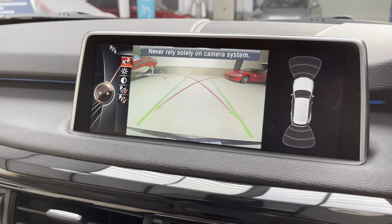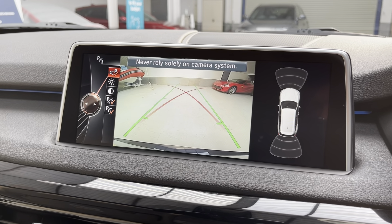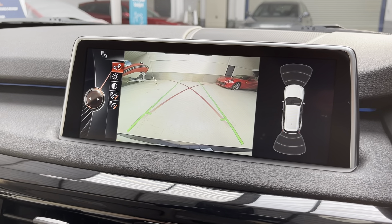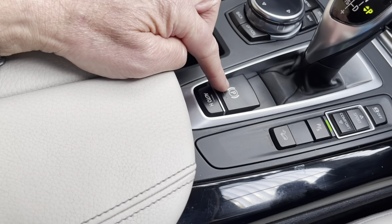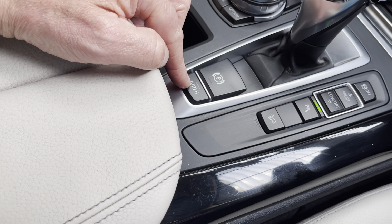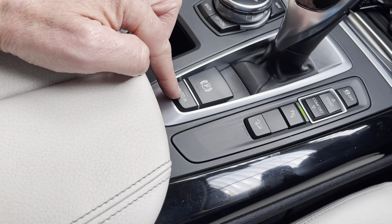Into Reverse, we have the reverse camera there, as well as front and rear parking sensors. Back into Park. We also have the electromechanical handbrake and auto handbrake as well — that operates when your seatbelt is on and lights up green.